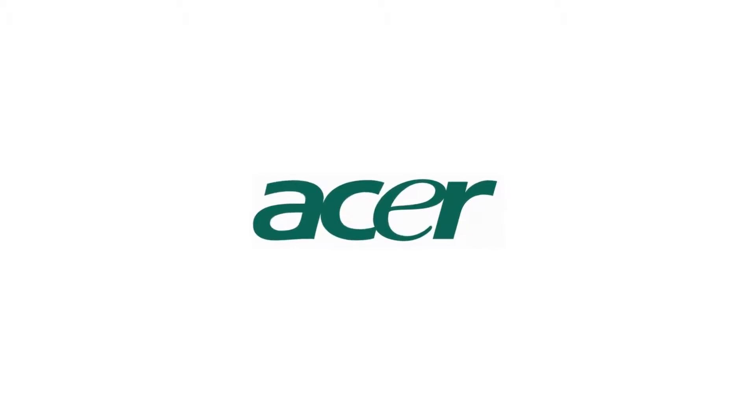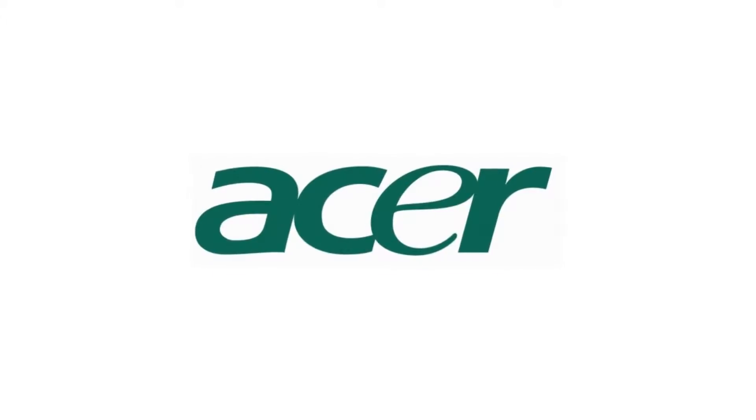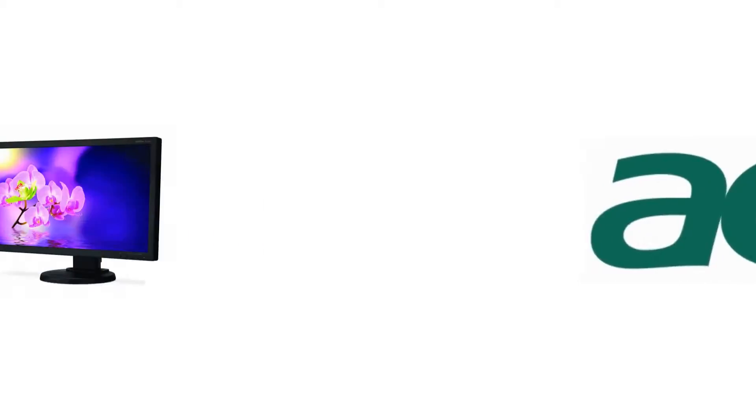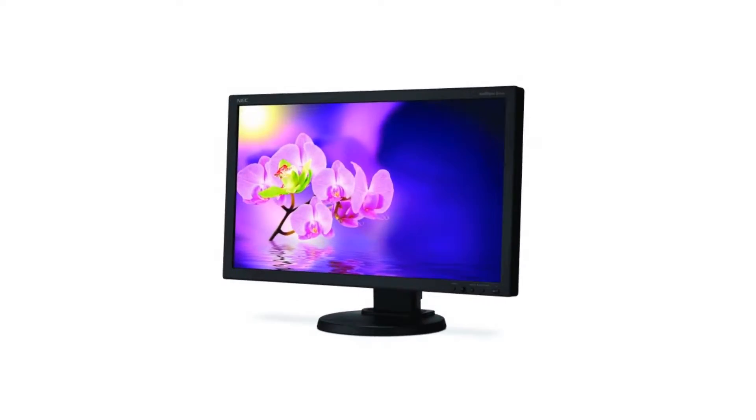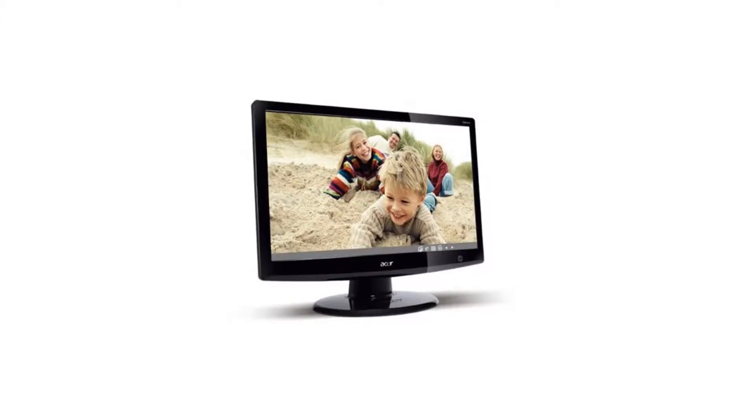This device is also specialized in sharing files through the Acer Clearfy application, as well as through direct connection between devices, thanks to its USB and HDMI ports, supported by the DLNA standard, which allows you to share all types of sound, video, and image.